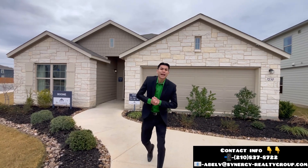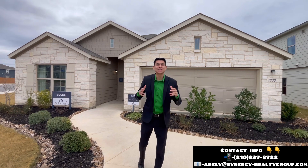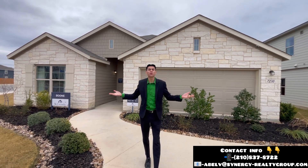What is going on everybody? Abel Velasco, your local realtor from San Antonio, and today we're going to be looking at this beautiful model home.